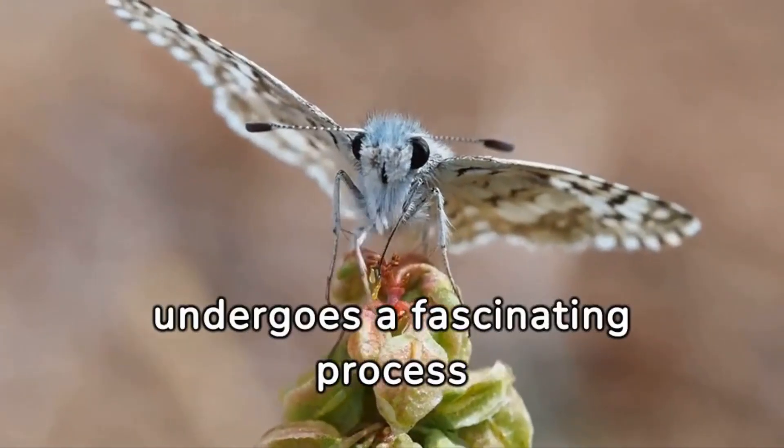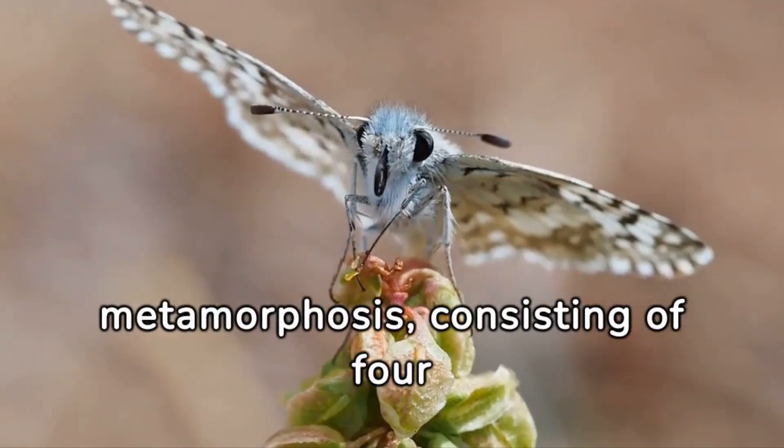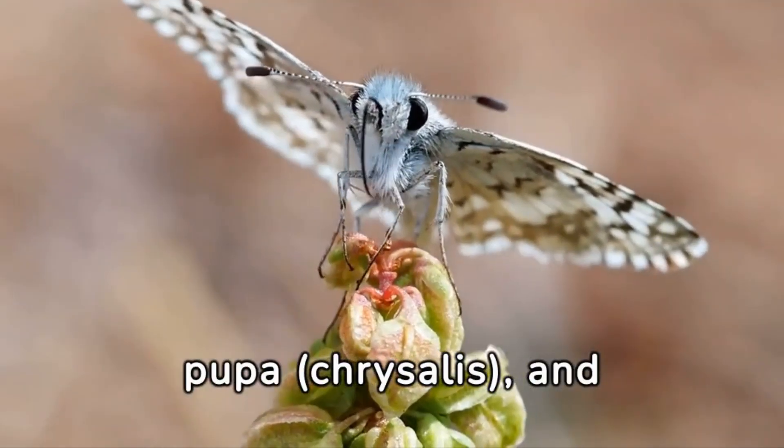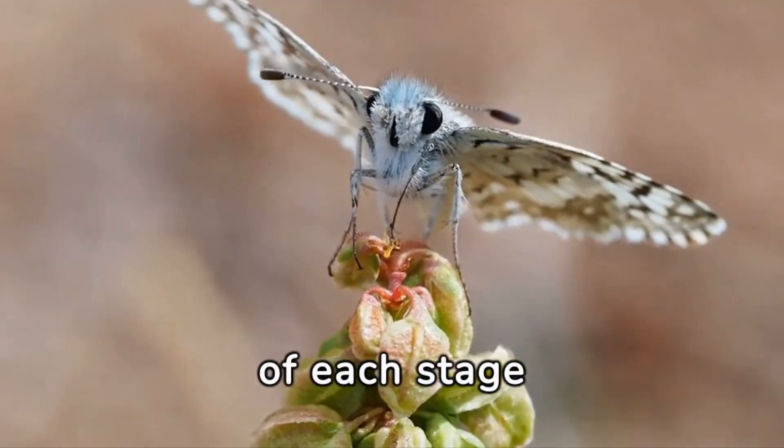The life of a butterfly undergoes a fascinating process known as complete metamorphosis, consisting of four distinct stages: egg, larva, caterpillar, pupae, chrysalis, and adult butterfly. Here's a brief overview of each stage.